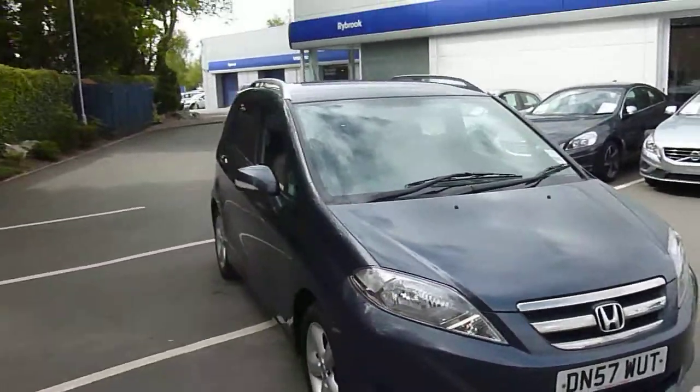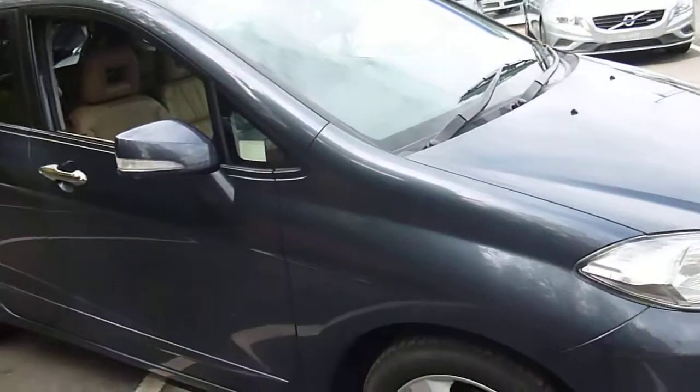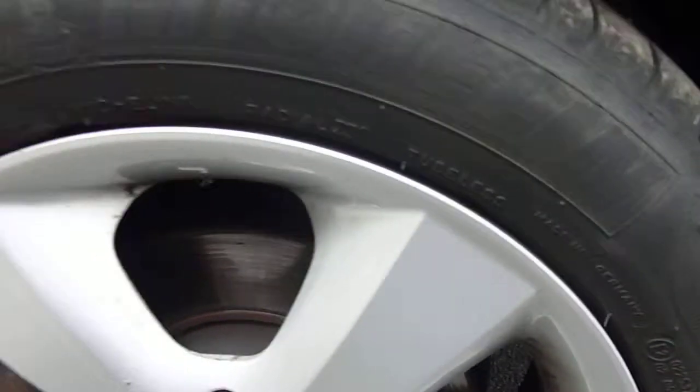Just scanning out a bit so you can see along the side. Just coming into the front wing — that's just a valid mark, nothing there, nothing to report. The alloy wheel rims are fine. Just measuring the tyre on here — two millimetres of tyre on there.